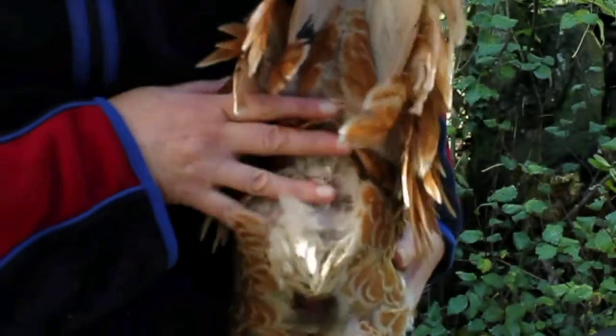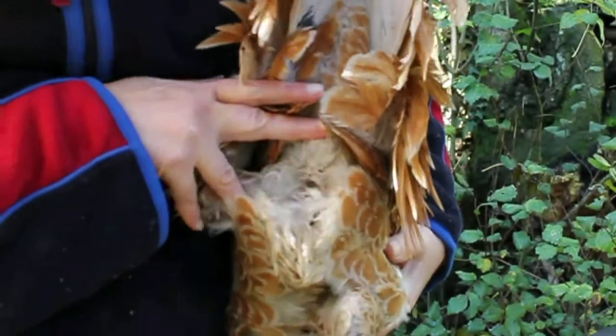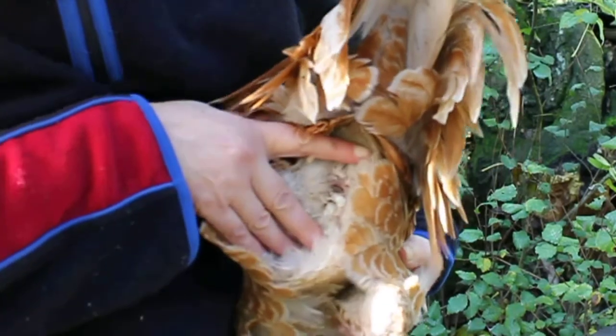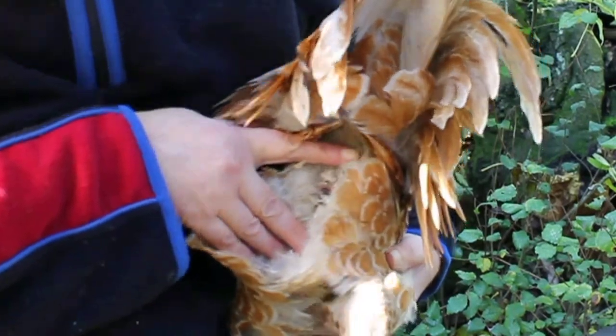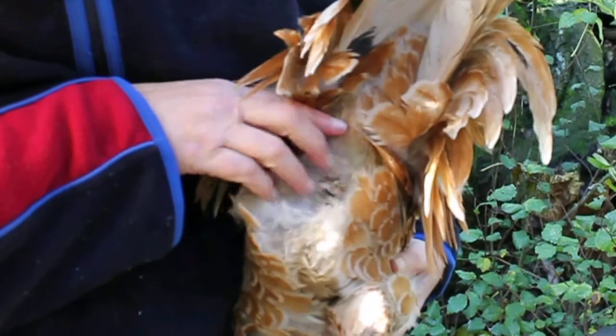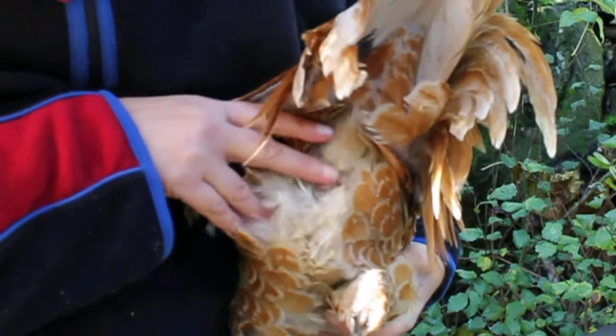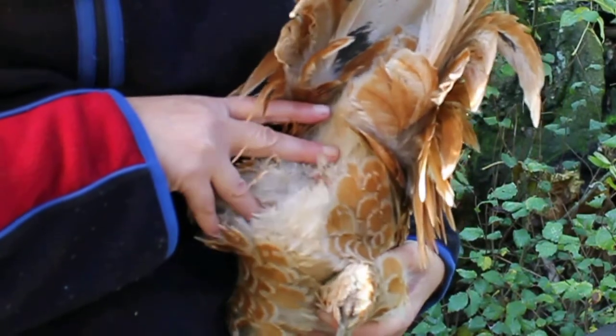He's got some lice eggs there. As I said before, lice spread through close contact, so they're going to be on the nearest chicken to the one that's got them. He's got quite a few actually — in fact she hasn't got as many as this, so in effect she probably got them off him.